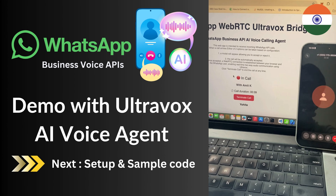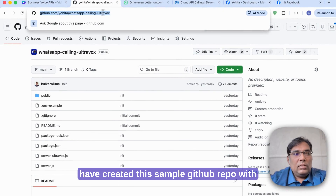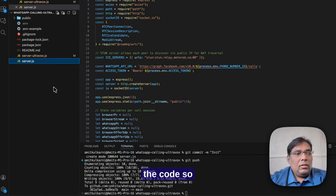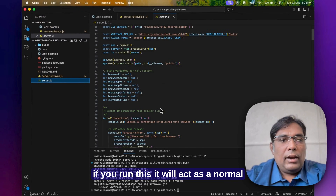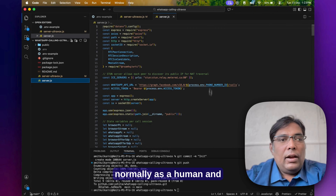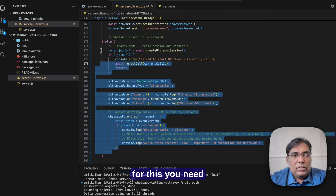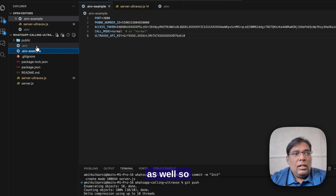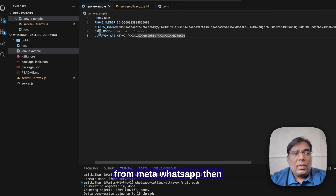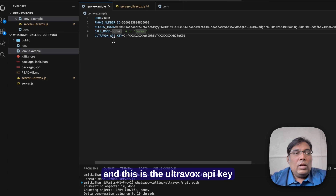Let's end the call. I have created this sample GitHub repo with working code with UltraVox and normal calling. Let me give you a quick overview. In this code I have server.js — if you run this it will act as a normal calling scenario where you get calls from WhatsApp and answer them as a human. There is also a separate file called server-ultravox with the UltraVox implementation. For this you need to update the environment file. You need the port, phone number ID — note this is not the phone number, this is the phone number ID from Meta WhatsApp — the Meta access token, the call mode (normal or UltraVox), and the UltraVox API key.